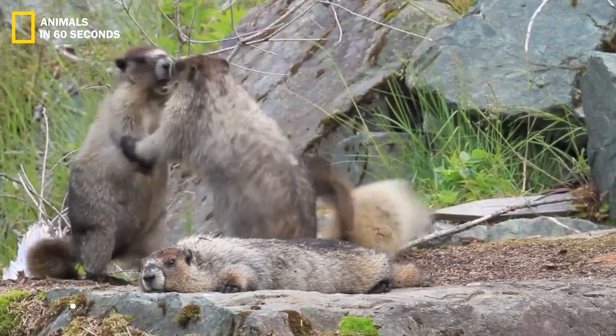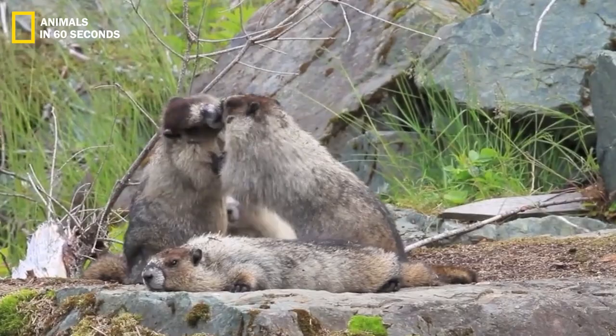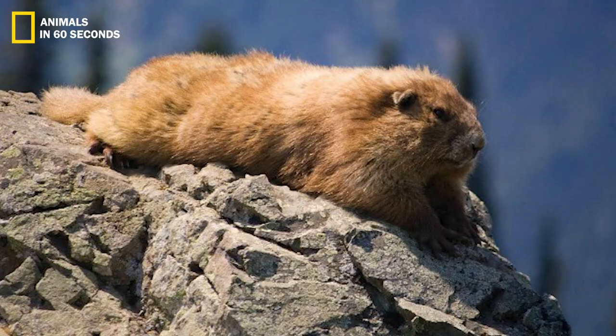The creature has stubby legs, tiny eyes, a large head, and a bushy tail that is between 6 and 10 inches long. Adult males weigh 23% more than females and typically weigh approximately 17.6 pounds.